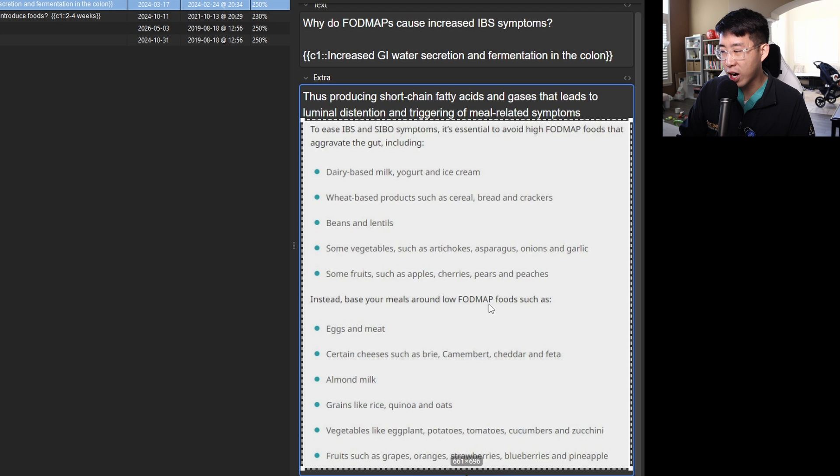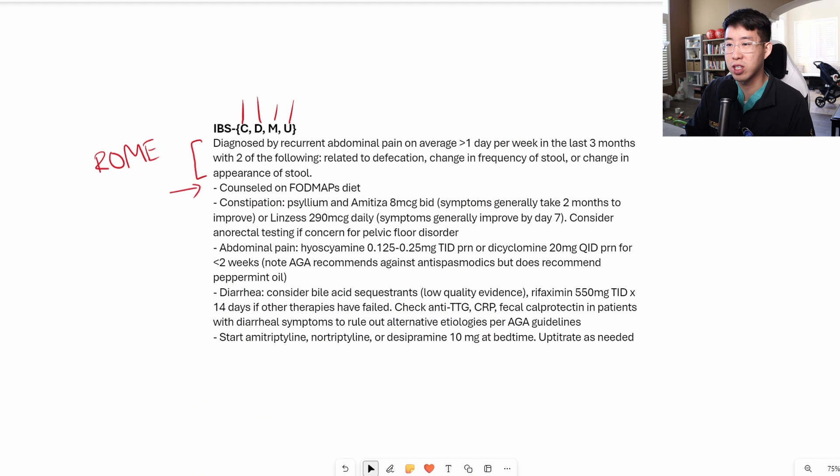Instead, low FODMAP foods such as eggs and meats, certain cheeses, almond milk, rice, quinoa, oats, and other vegetables and fruits are more beneficial to patients with irritable bowel syndrome. That's your first easy intervention to offer these patients.